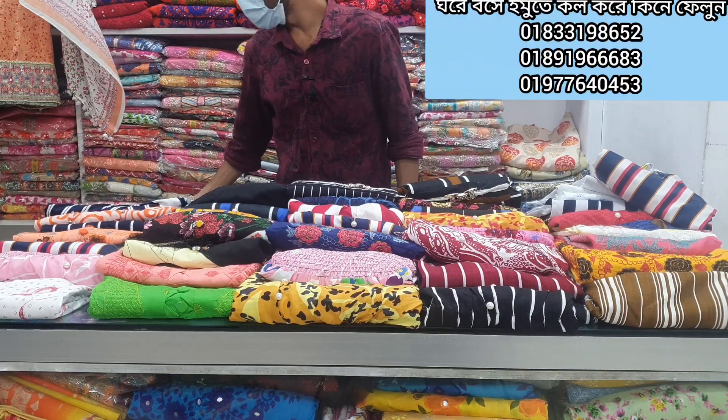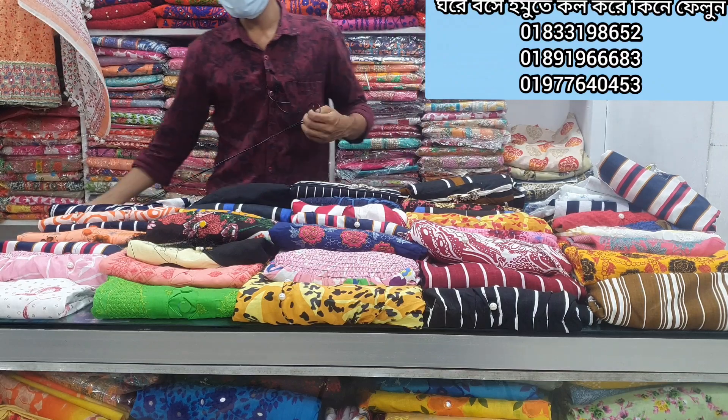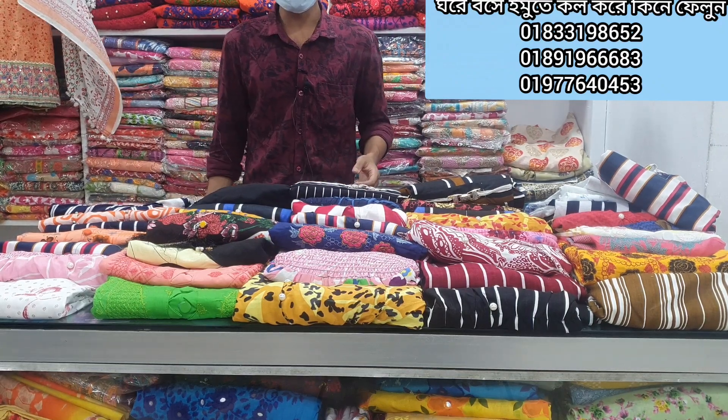Hello viewers, Assalamualaikum, Namorajan Cholayashlam. This is Best Pricer BD — a great enterprise.